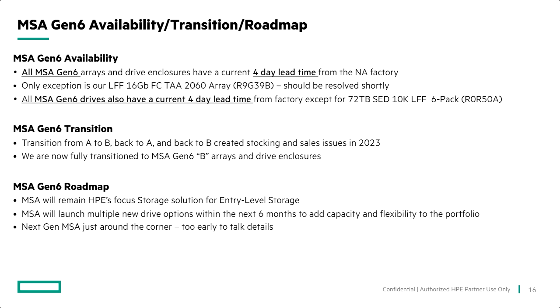From a roadmap perspective, MSA will remain our focus product for entry-level storage. It's probably the top attached block storage solution for ProLiant servers for many years. There are no changes in the name and no major changes in the architecture — we like to keep things very consistent for our customers. We will continue to invest in the MSA roadmap. What you'll see over the next six months: a new 24TB large form factor hard drive launching in the next couple of months, and probably a couple more drives launching later this year adding flexibility to our self-encryption drive portfolio. Next-gen MSA is just around the corner.